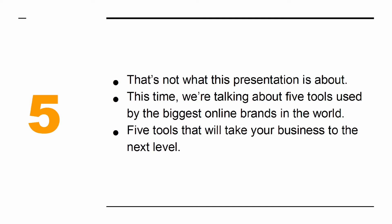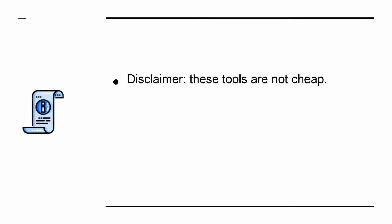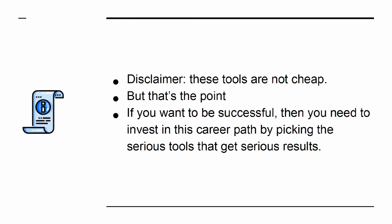This time, we're talking about five tools used by the biggest online brands in the world — five tools that will take your business to the next level. Disclaimer: these tools are not cheap. But that's the point. If you want to be successful, then you need to invest in this career path by picking the serious tools that get serious results.